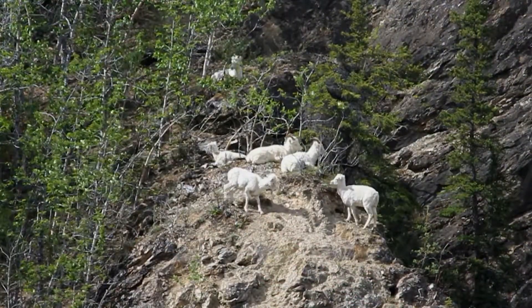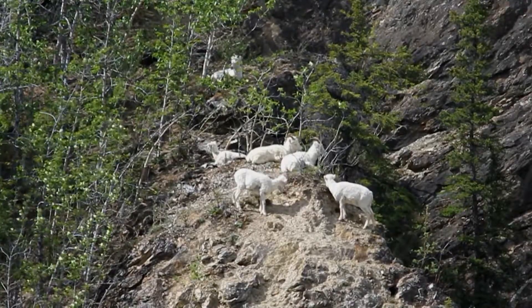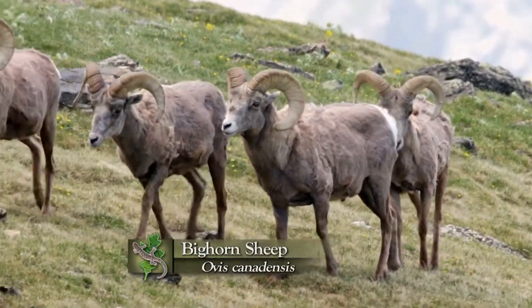We only have two species in the United States. One of them is the Dall sheep. The other is the bighorn. The bighorn doesn't get this far north.